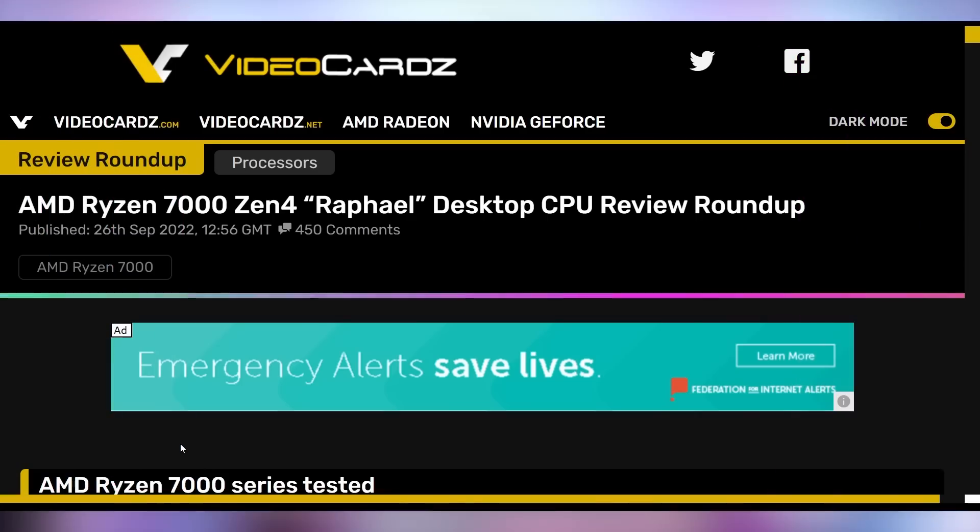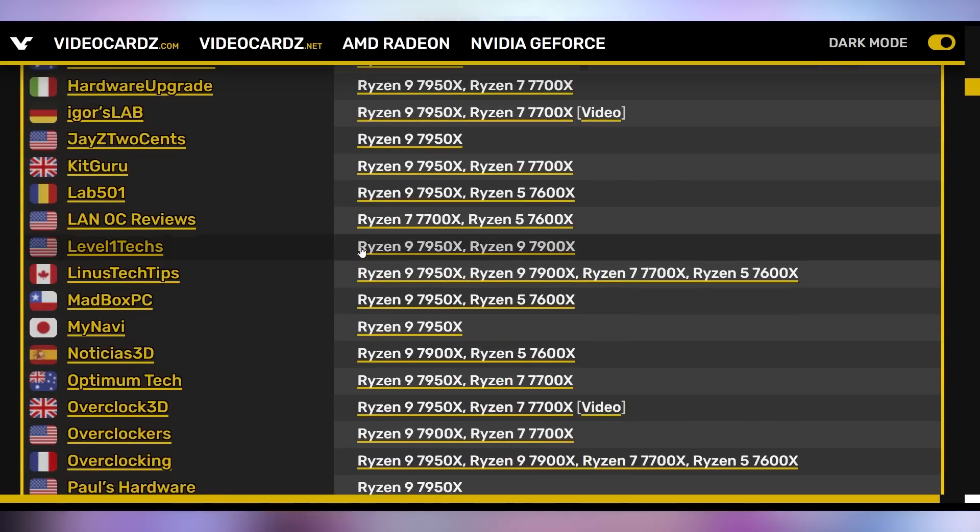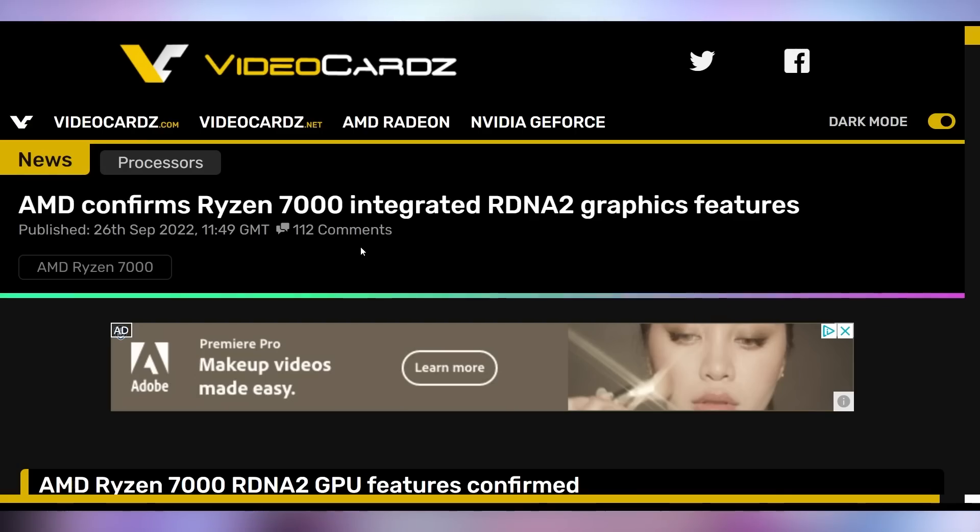It appears that Ryzen 7000 is the one, because reviews have actually come out and it's looking like they're pretty good. We'll have links in the video description to check out third-party reviews. It's confirmed that all these CPUs now have integrated graphics, but it's only about two compute units — good for around 30 FPS at 720p medium gaming. It's not going to be anything exceptional. These are not APUs, so hold off on that. It's just so that you have integrated graphics.